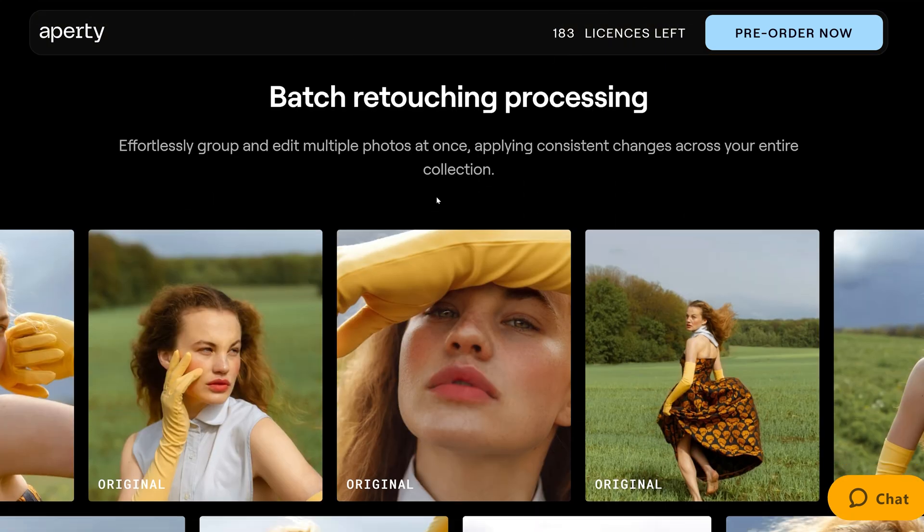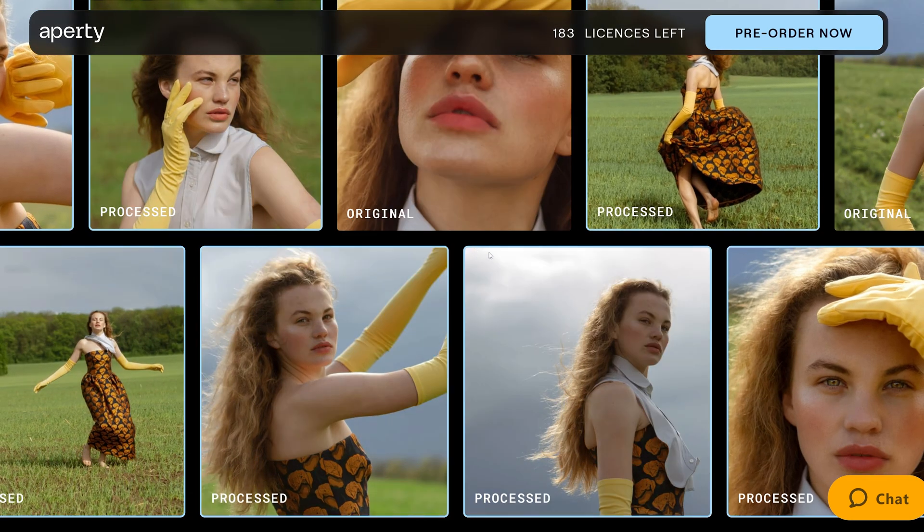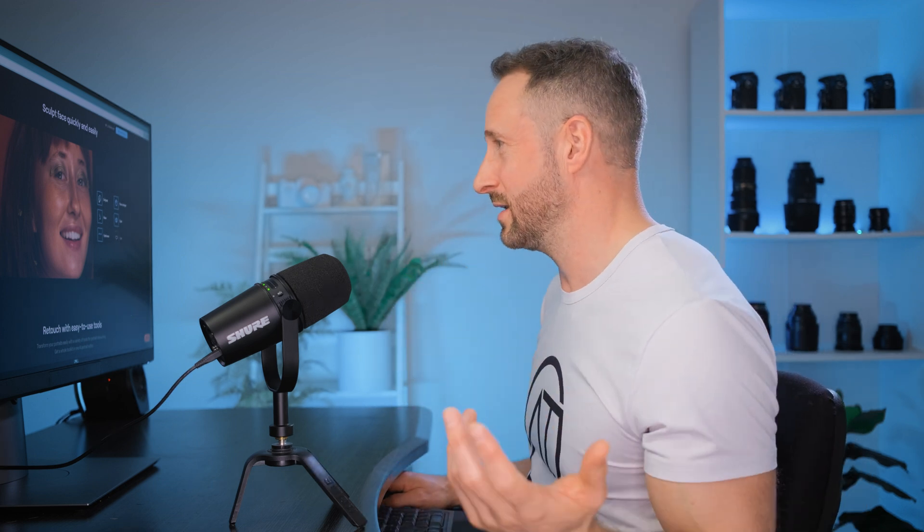Batch retouching is going to be an absolute game changer because it's going to apply all of those amazing technologies and work through your photos one by one. It's also going to have intelligent face sculpting technology. Whether or not you agree with using this in your portrait photography — that's open to interpretation ethically — it can be done. They've created a new algorithm which puts so many more points, creating a mask of the face, so the remapping and reshaping of the face is so much more accurate.